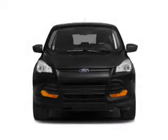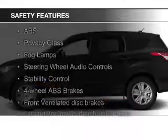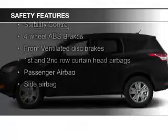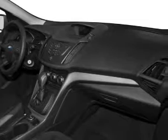Sirius XM satellite radio, digital audio input, auxiliary input, and remote start. Safety was made a priority with these features: a backup camera, fog lights, curtain head airbags, side airbags, independent suspension, and brake assist.